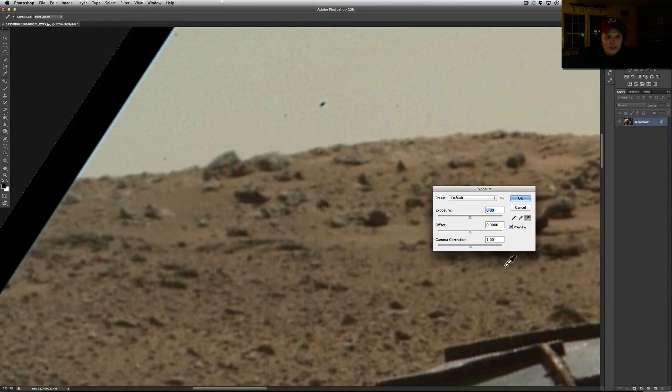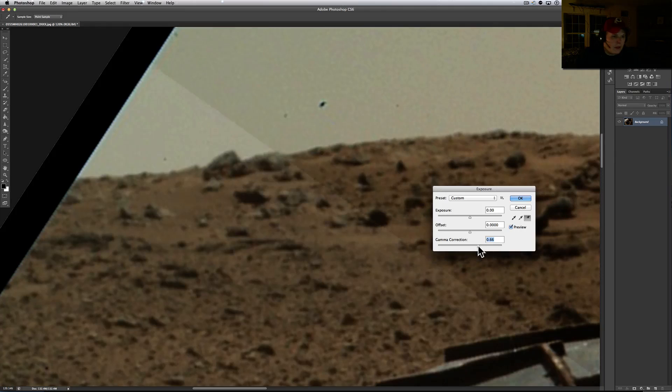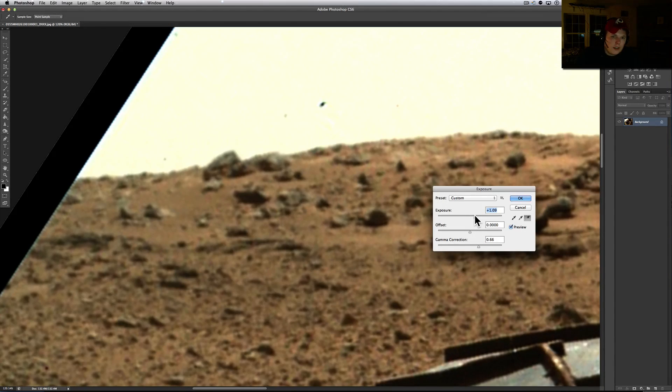We're going to go to exposure, give it a little bit of gamma — darken that out a little bit and maybe bring out the colors just a tad, then bring up the exposure a little bit. I'm not sure what this is up here. I didn't check the other cameras to see if it was in there, but I imagine it was because I kind of remember seeing this last time.